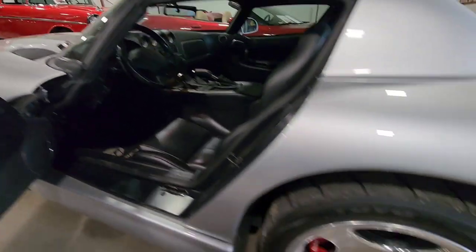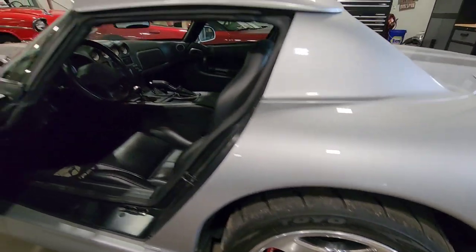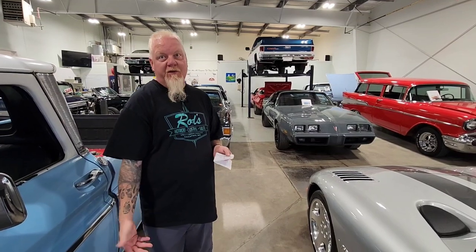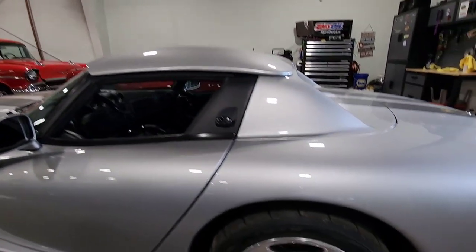It's super cool. It goes down — it sounds like something you've never heard before with the odd number of cylinders with the V10. It sounds really kind of cool. Super wicked.